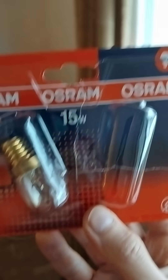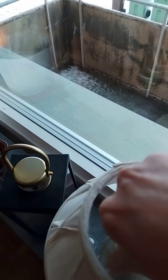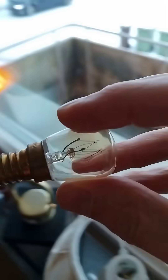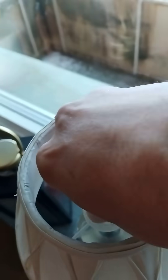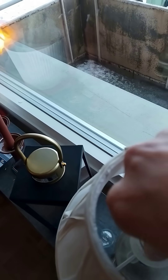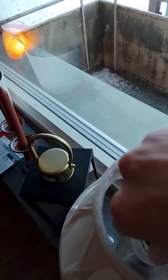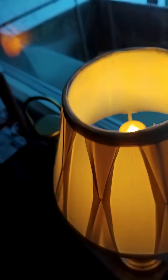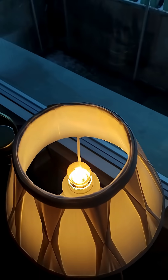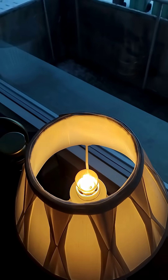So we've got halogen bulbs here. I've taken one out already. And as you can see, I've already screwed it in, but I'll show you again. So there we go. Standard E14 size halogen bulb fits quite nicely into a lot of European bedside lamps and lamps in general. There we go, fits in nicely. Voila. Light that's of the same or very, very similar light range to the old incandescent bulbs.